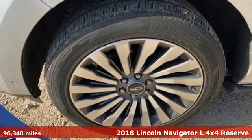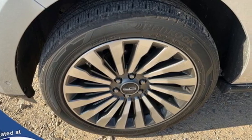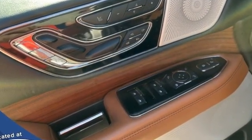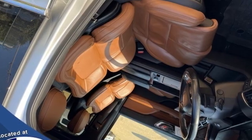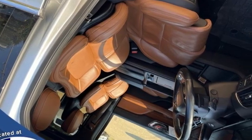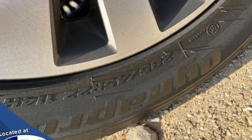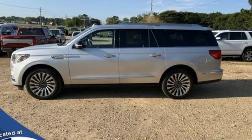Features include automatic transmission, Lincoln Drive Modes automatic with driver control suspension management, integrated navigation system with voice activation, Wi-Fi hotspot, heated and ventilated leather bucket seats, auto-dimming rearview mirror, and Bluetooth wireless audio streaming.